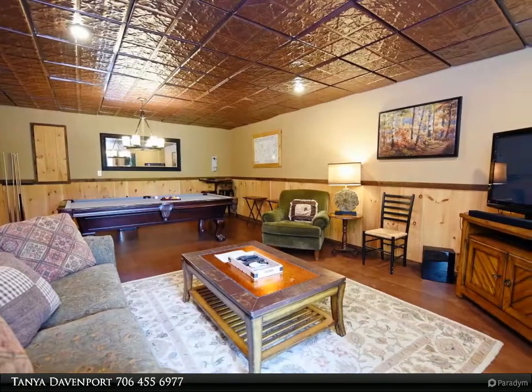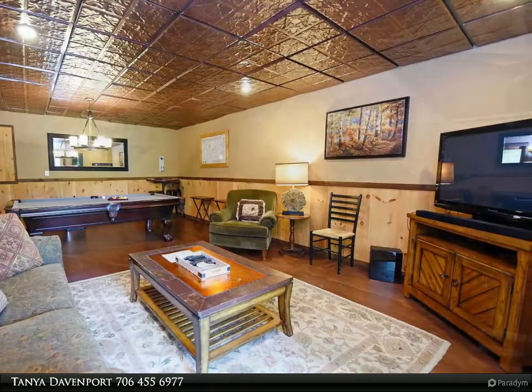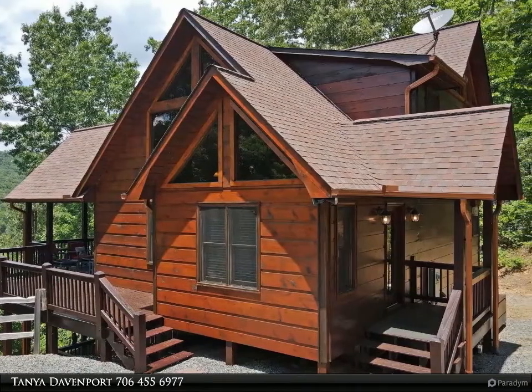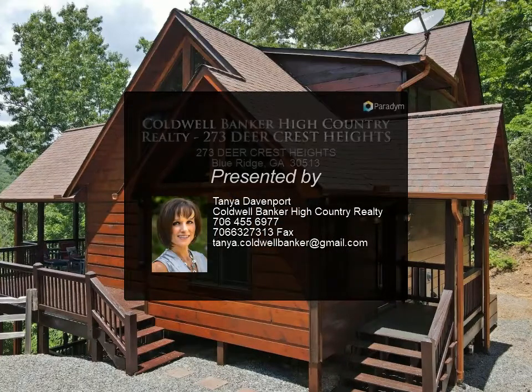The home provides an open floor plan for gatherings, with a dining area that seats six comfortably. All paved access to this home. Don't pass this one up — must see! For more information, review the details below or contact Tanya Davenport at 706-455-6977.